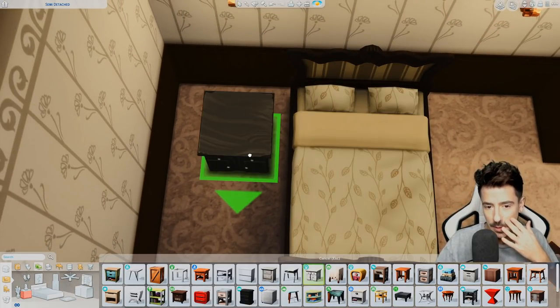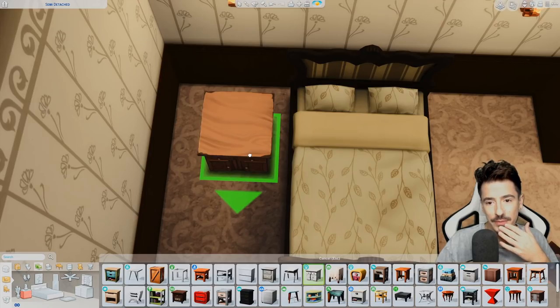This one here would work very well. I don't want to go too dark with the furniture because it's quite a dark room.